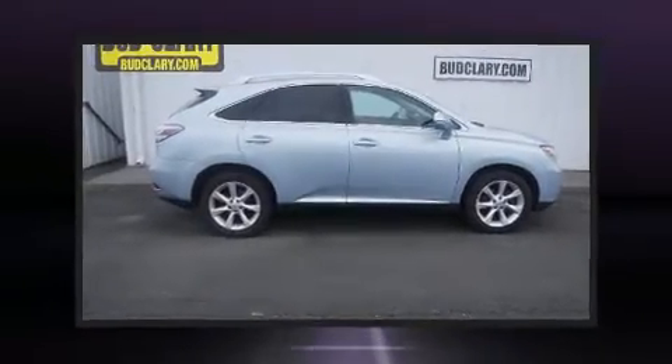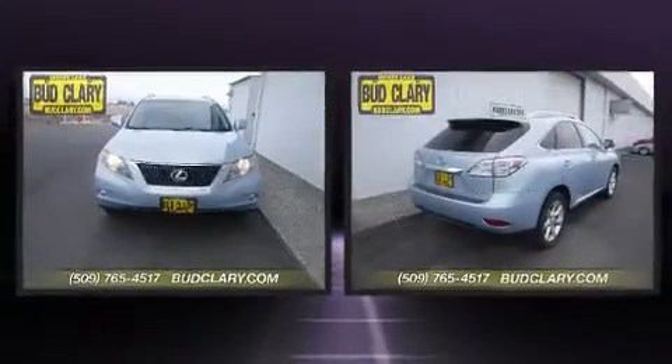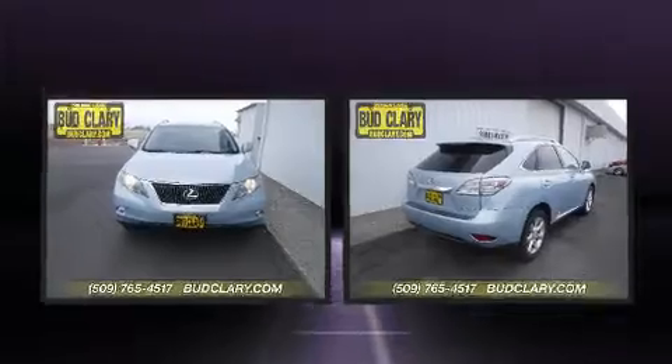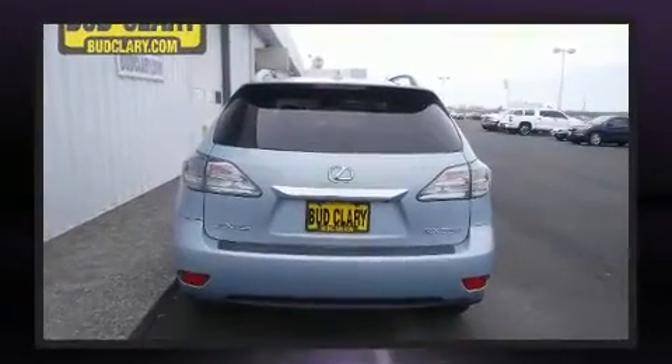Here's a great deal on a 2010 Lexus RX 350. Smooth gear shifts are achieved thanks to the 3.5-liter six-cylinder engine, and for added security, dynamic stability control supplements the drivetrain.